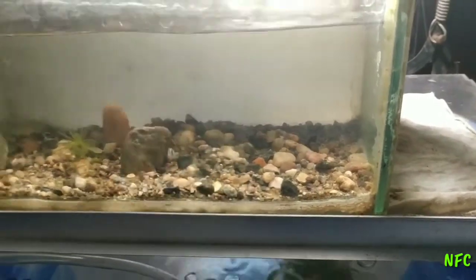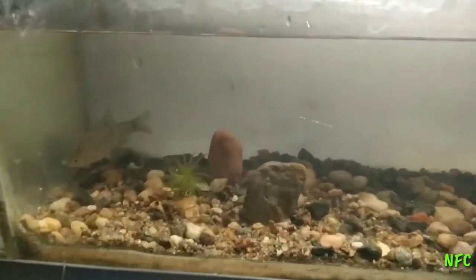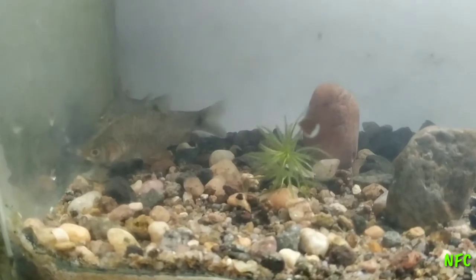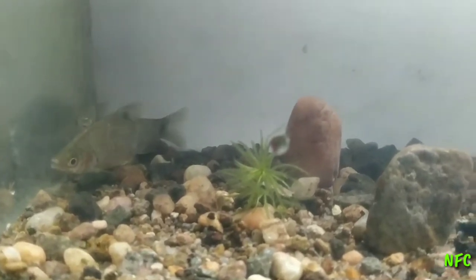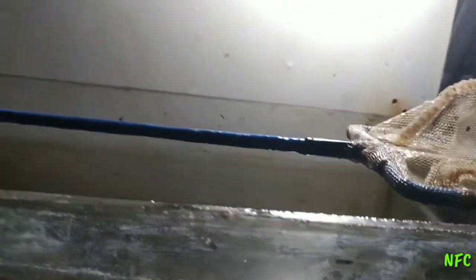It will mostly take a lot of water condition. Let's take a look at the top. We also have a small fish in the top. We have a small fish in the top.